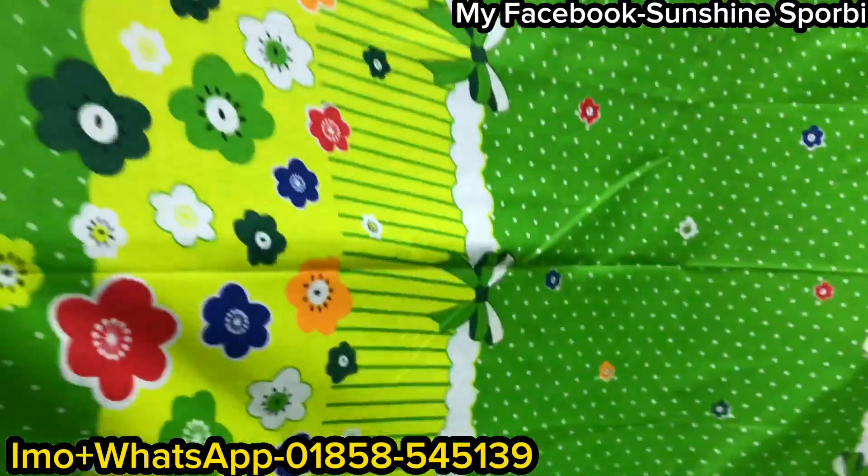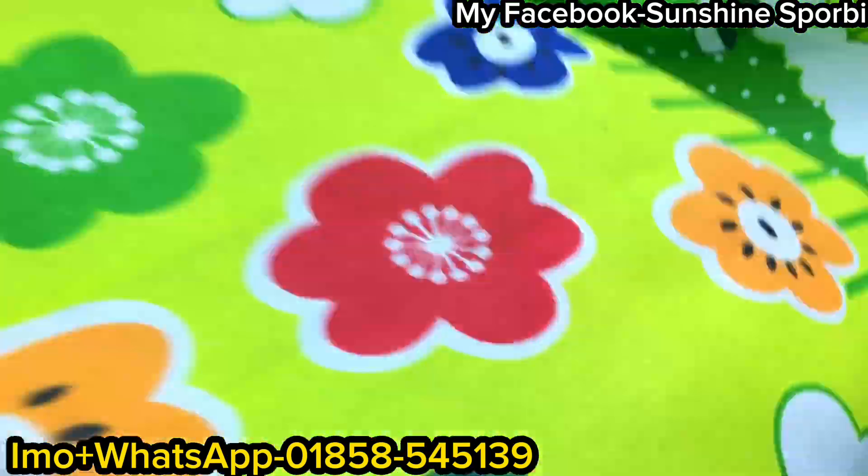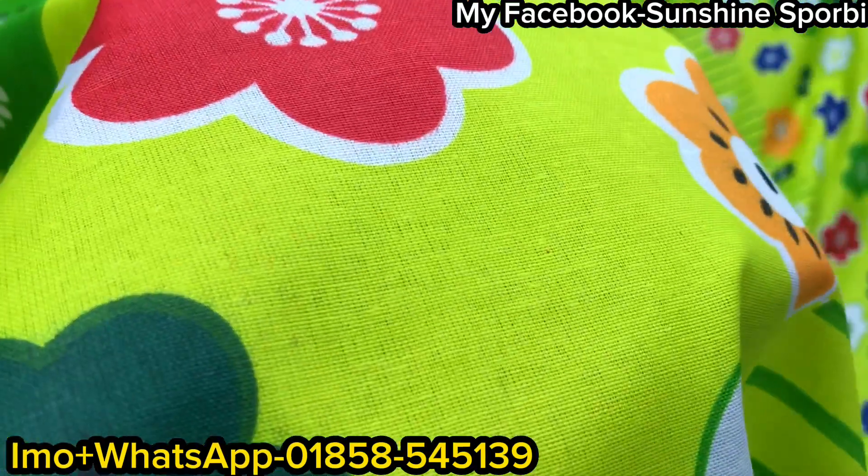We have to look at the quality that is in the third party. Let's see the design of the home texture. We can see the quality in this one. Let's see what is the full quality.